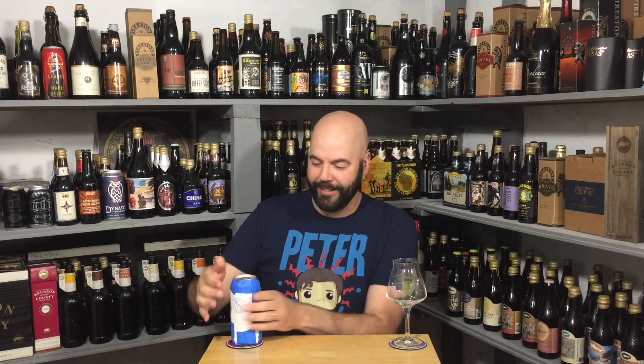Hoping to do well with this one. Since Sean is the one who sent this, I bet you a nickel it's a Trillium beer. Let's get into it.